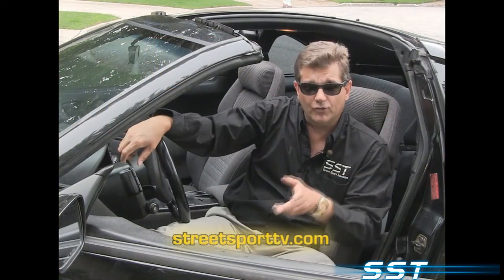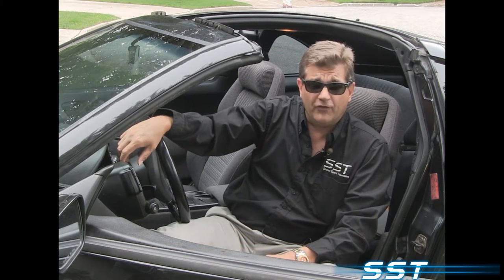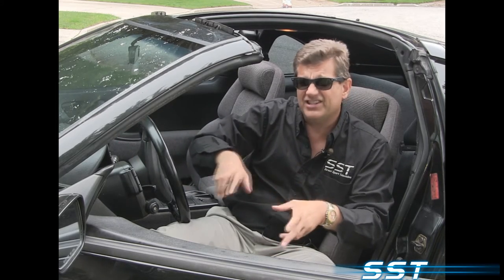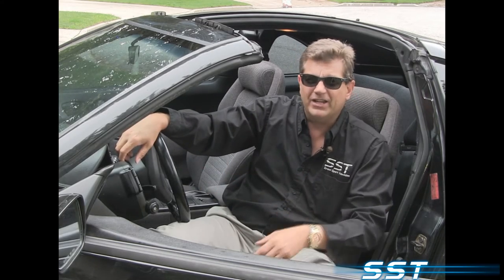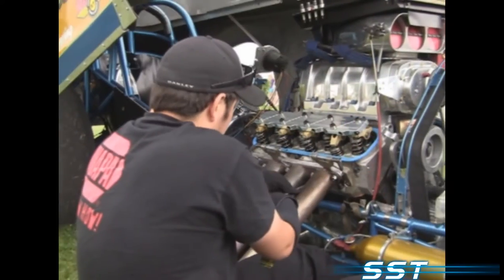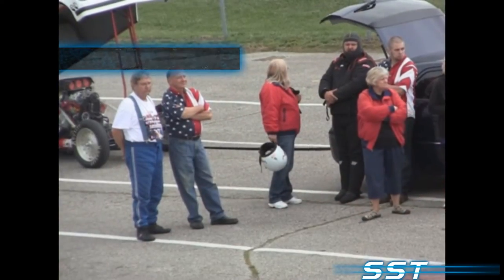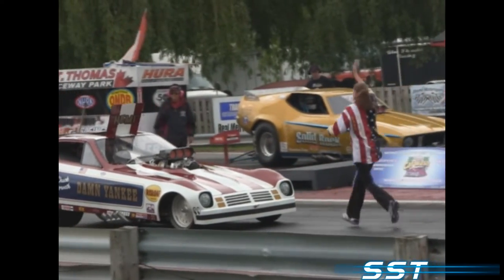Off we go, full speed now, to the St. Thomas Raceway Park. That's where we uncovered a funny car rivalry between Rocky Osek, who drives the Solid Rock, and Mark Horvath, the shoe behind the Yankee. This is a great piece of entertainment — a great day at the Strip for anybody who's into racing of any kind. It's a showdown at the St. Thomas Raceway Park, 1970s style. Two world-famous funny cars are here, and the drivers are ready to go head-to-head.